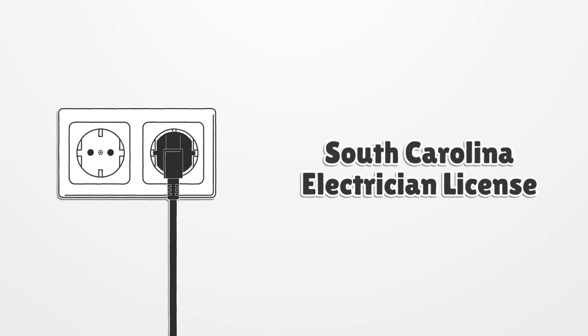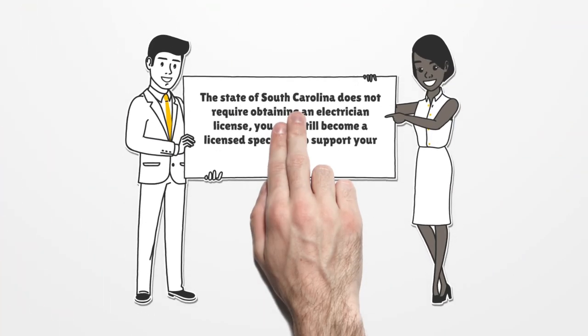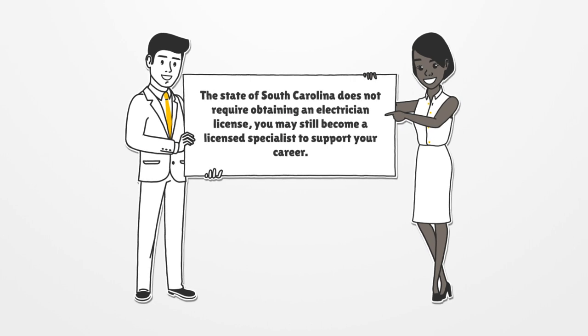South Carolina Electrician License. The state of South Carolina does not require obtaining an electrician license, but you may still become a licensed specialist to support your career.